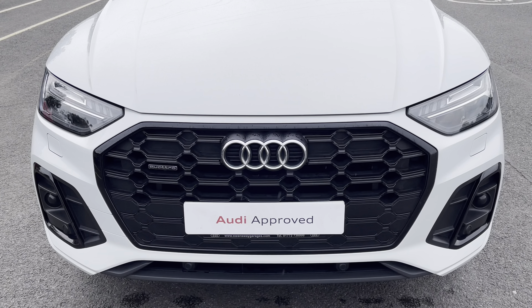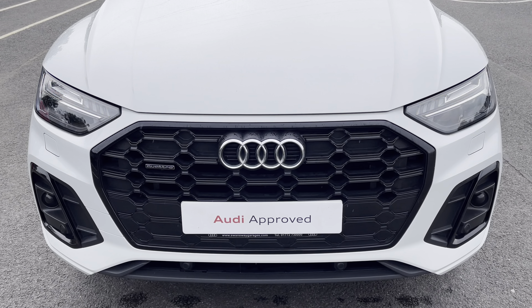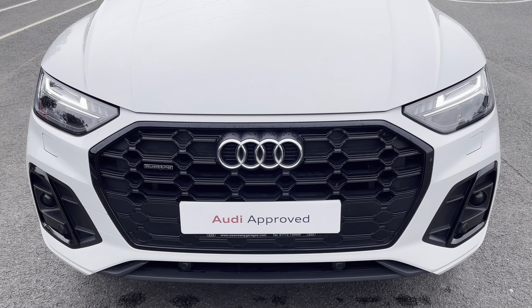Starting at the front of the car, we have the striking matrix LED headlights providing high quality illumination.